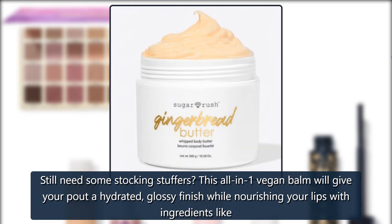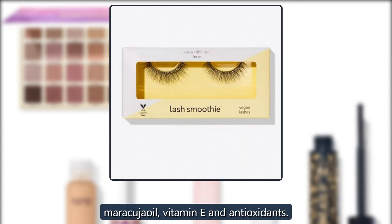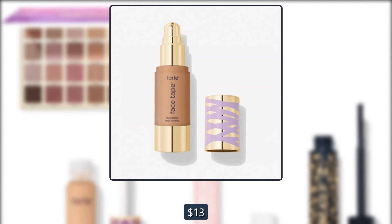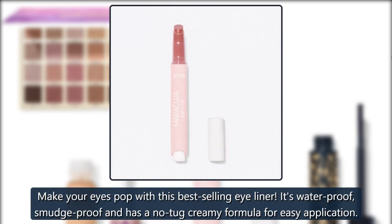Tarte Maracuja Juicy Lip — still need some stocking stuffers? This all-in-one vegan balm will give your pout a hydrated, glossy finish while nourishing your lips with ingredients like maracuja oil, vitamin E, and antioxidants. $19, now $13.